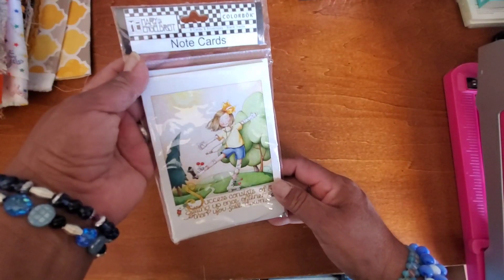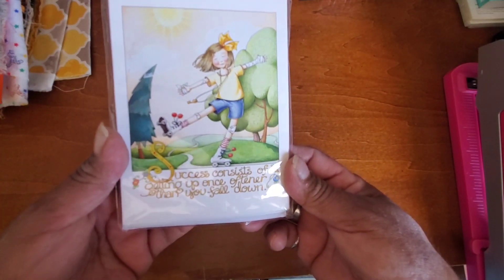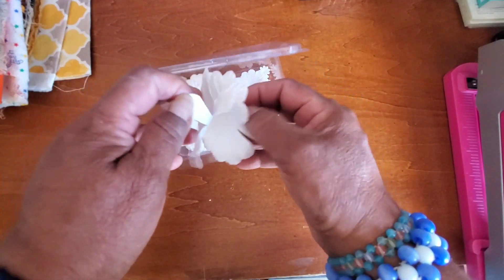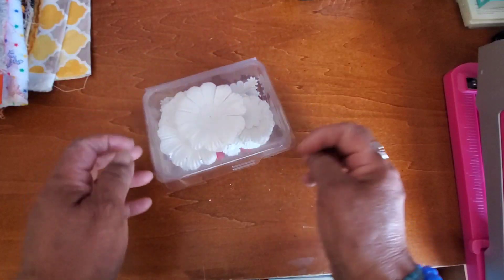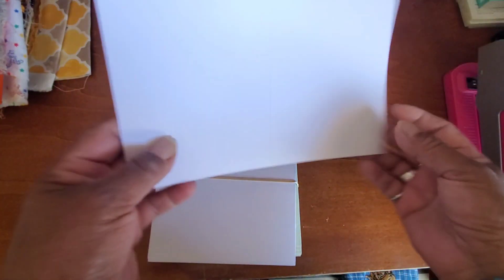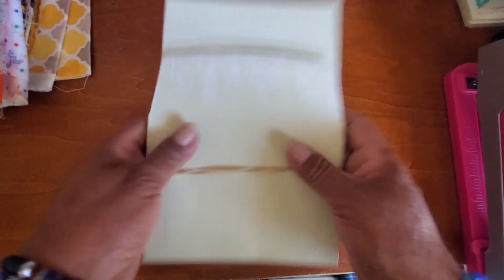Then there's this set of Mary Englebright note cards — 'Success consists of getting up once oftener than you fall down.' Then there was this box that looks like Stampin' Up — little paper flowers. Most of them are white, with a couple small ones of another color, but they can be inked or stained any color, so those are really cool. Then this little stationery set with envelopes and cards — they're just flattened and haven't been folded yet, but they're very pretty. Looks like there's plenty.